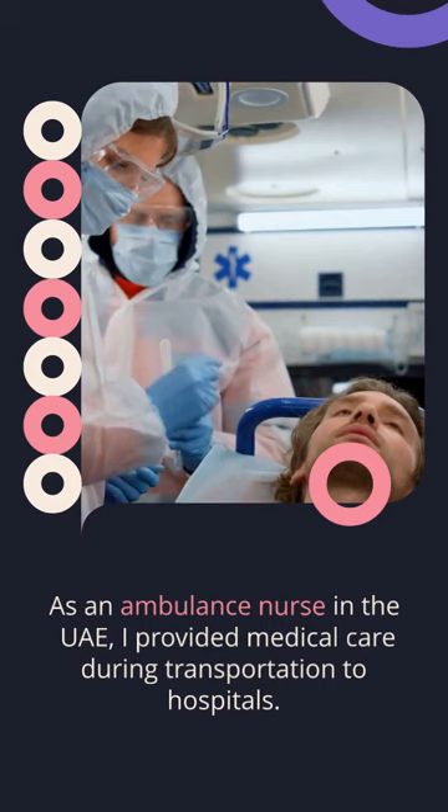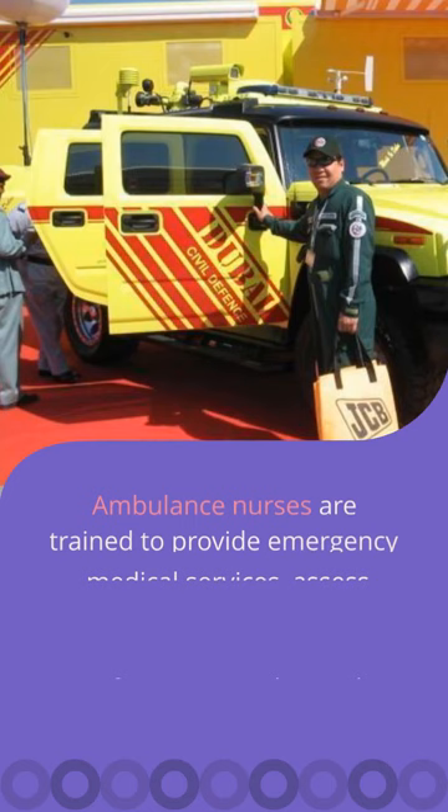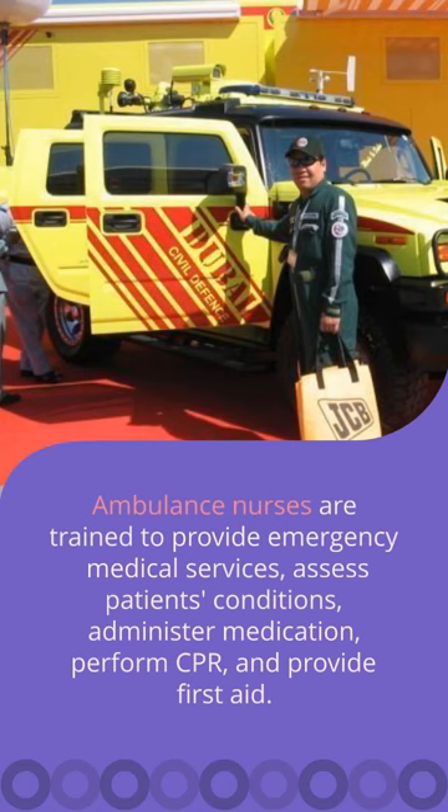An ambulance nurse is a healthcare professional who provides medical care to patients during transportation to hospitals or healthcare facilities. We are trained to provide emergency medical services, such as assessing patients' conditions, administering medication, performing CPR, and providing first aid.